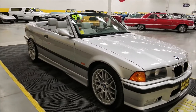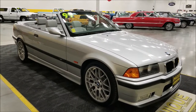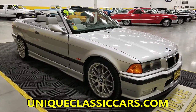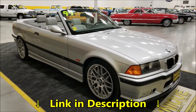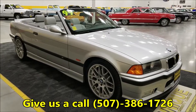If you want to check out the still pictures — engine bay, underside, interior — they're listed at uniqueclassiccars.com. Down below this video in the description there's a link; click on it and it'll take you right there. Of course you can also give us a call at 507-386-1726 and we'll be happy to help you out.